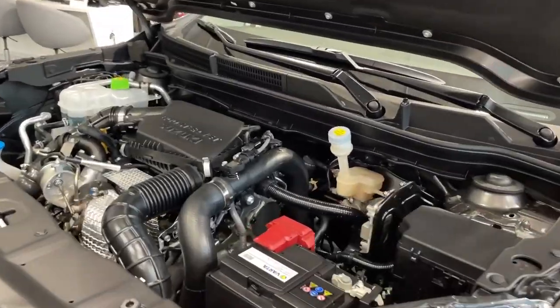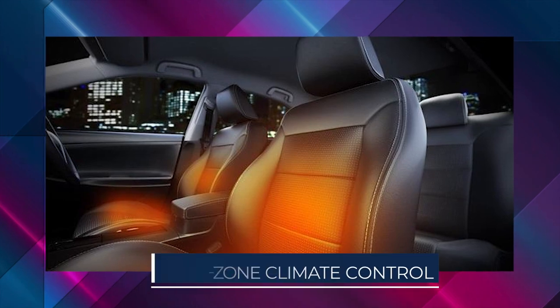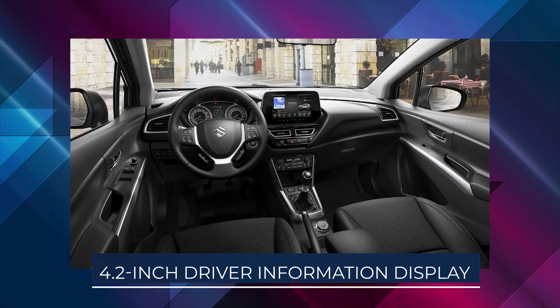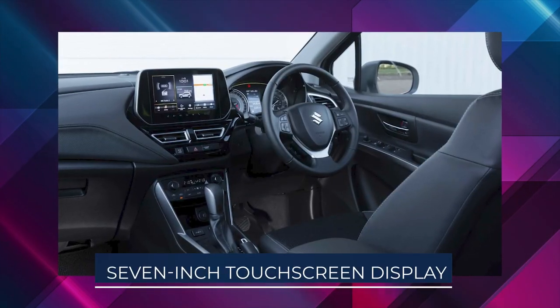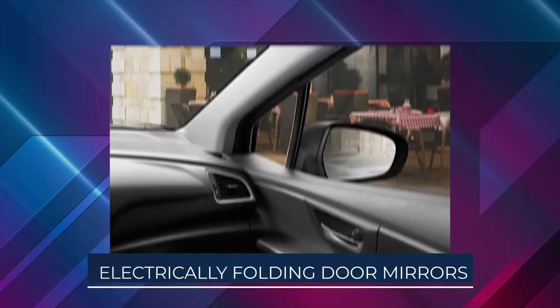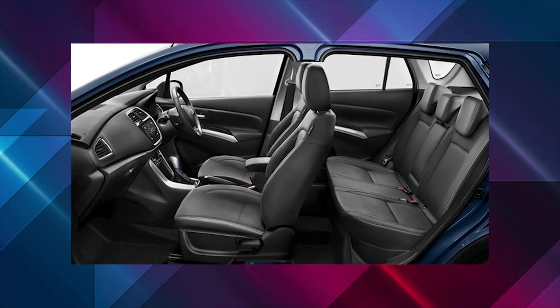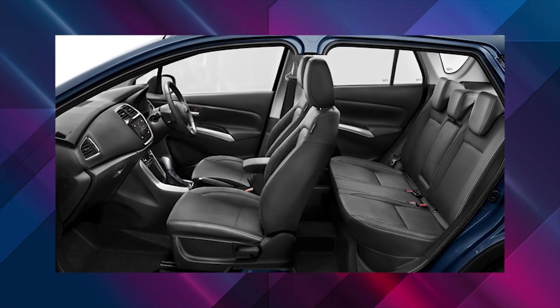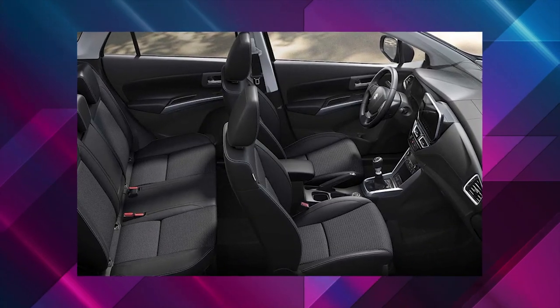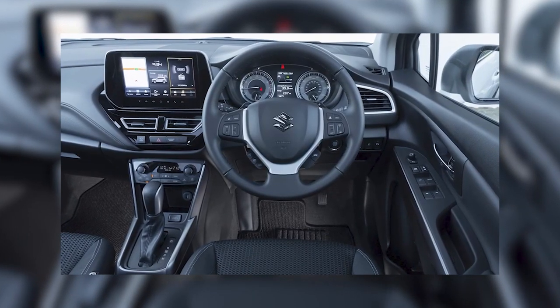The new S-Cross's cabin layout is similar to the previous generation model, with the most significant difference being a brand-new floating infotainment system. Standard equipment for the Motion model includes heated front seats, dual-zone climate control, a 4.2-inch driver information display in the center of the gauge cluster, and a 7-inch touchscreen display. The S-Cross also has 17-inch alloy wheels, automatic LED headlights, aluminium roof rails, and electrically folding door mirrors. Suzuki stated that the new S-Cross is even more spacious inside, with boot capacity at 430 liters — notably higher than the current model's 353 to 375 liters. The dashboard incorporates soft-touch materials and a leather-covered panel.